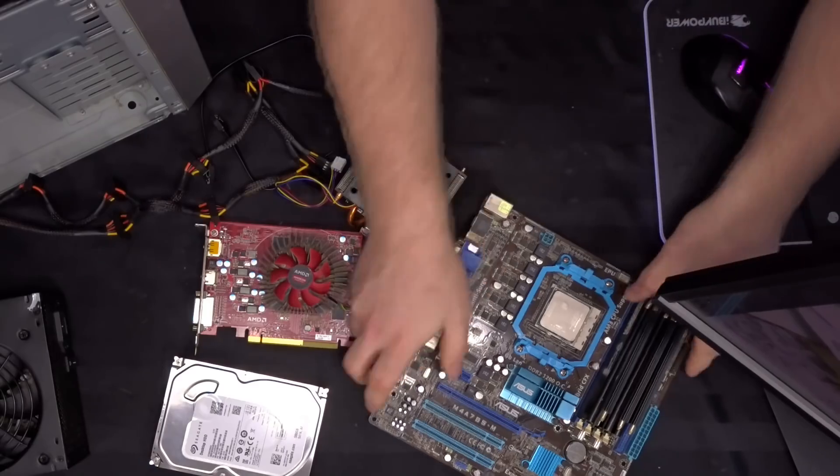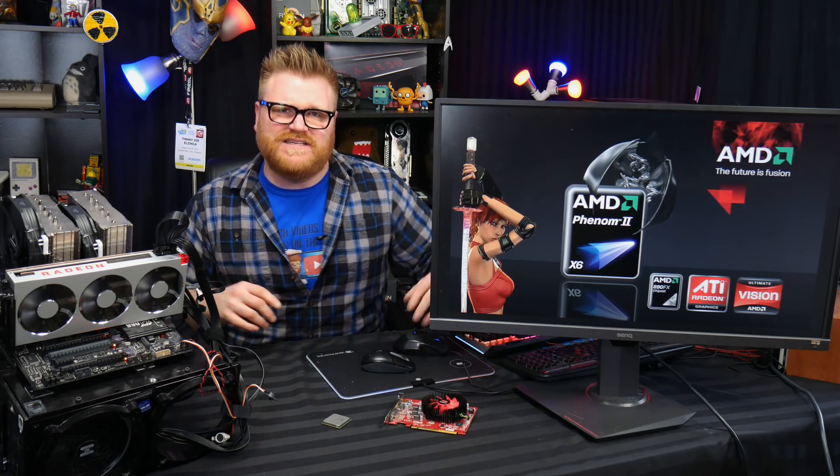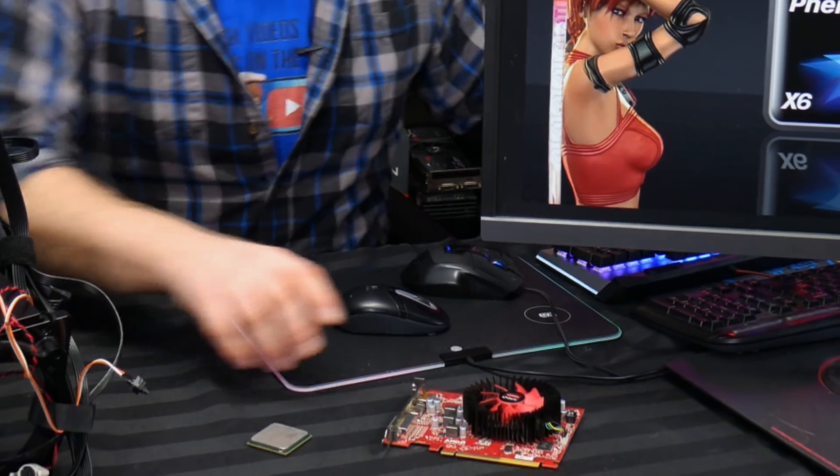The $250 gaming PC featured a Phenom and an RX 560D, and I thought it would play all of 2019's latest and greatest games — and I was sorely mistaken. We'll look at the RX 560D in another video using a proper Intel test bench. I think it's the combination of both the processor and GPU that really tanked it.